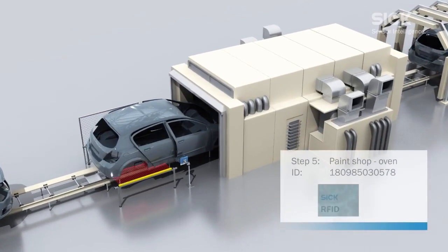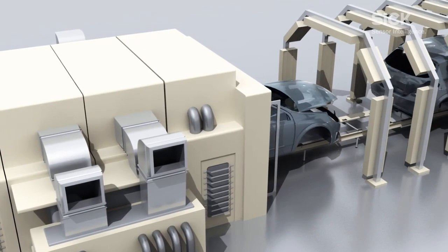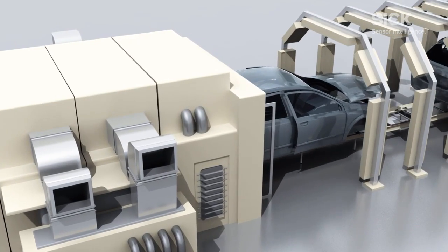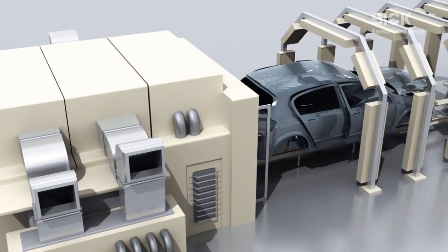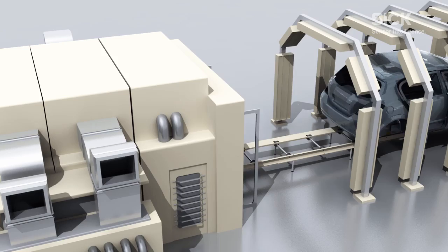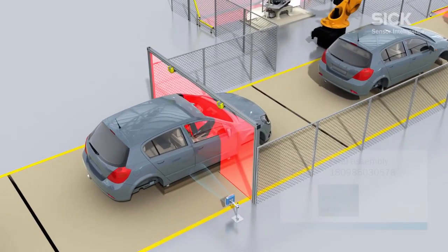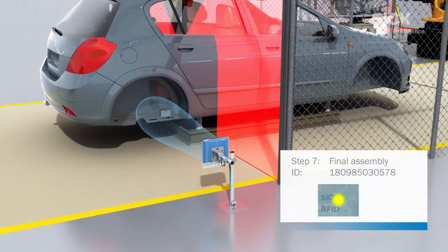A temperature-resistant transponder may be hung in the wheel case, for example. The harsh conditions required for cleaning will not damage it here, and it will be detected reliably. During the painting process, temperatures briefly reach up to 230 degrees Celsius, but the transponder can survive even these high temperatures without any problem.